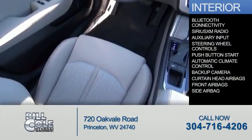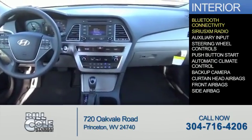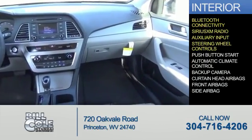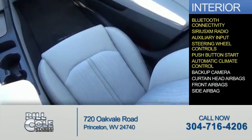Inside you'll find Bluetooth connectivity, Sirius XM satellite radio, an auxiliary input, steering wheel controls, push button start, automatic climate control, and a backup camera.